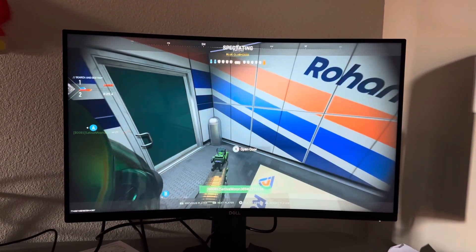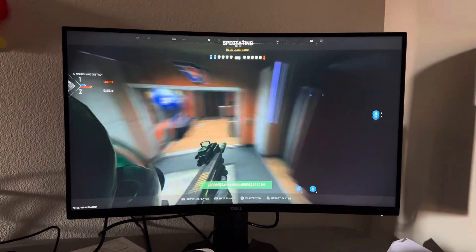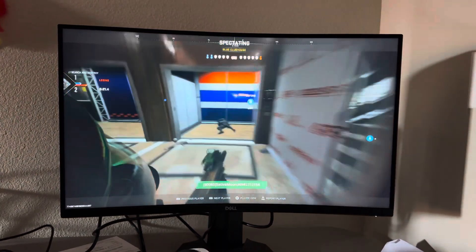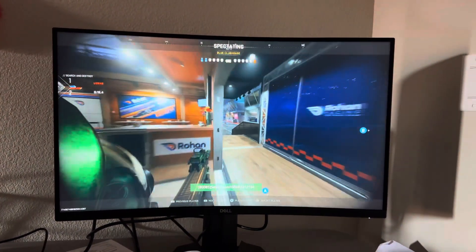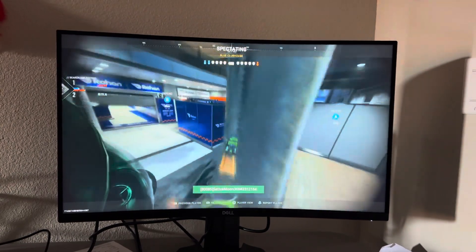I don't know if I said Samsung but it's a Dell — I can't remember what I said. But yeah, you can get it at Best Buy for about $298 plus tax. Extremely worth it for the price, and 27 inches is a lot bigger than I would have thought.